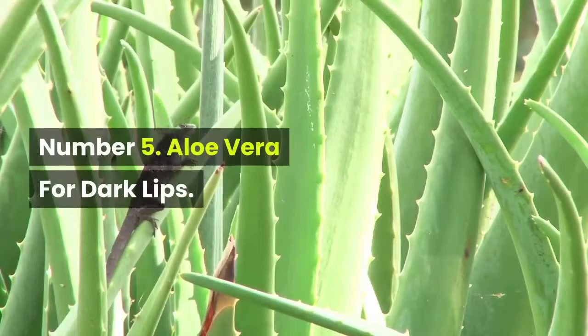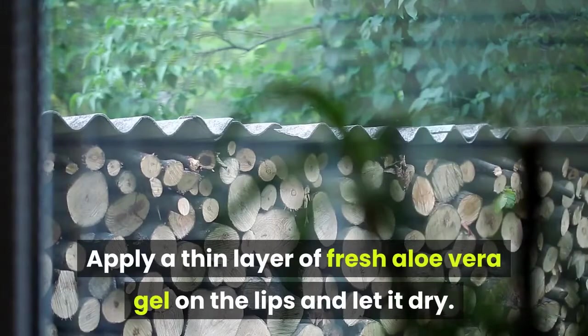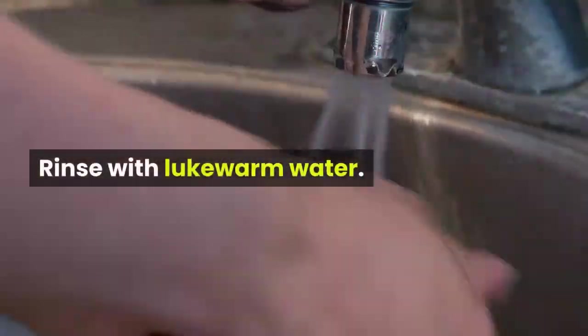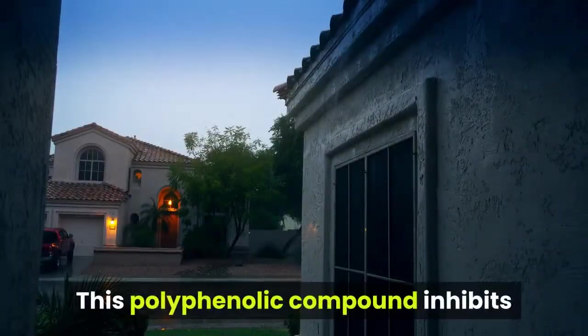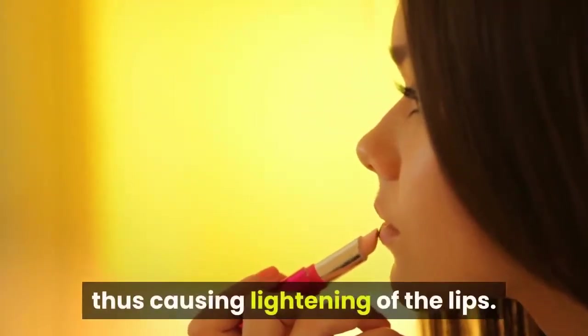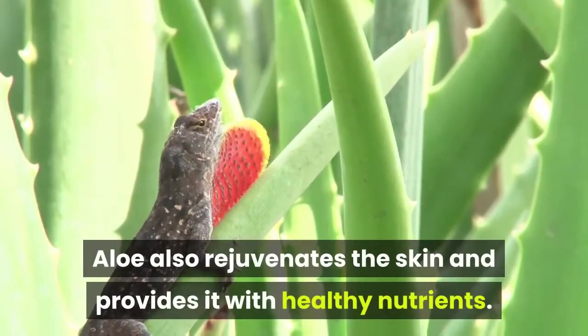Number 5: Aloe Vera for Dark Lips. Apply a thin layer of fresh aloe vera gel on the lips and let it dry. Rinse with lukewarm water. Aloe vera contains a flavonoid called alosin. This polyphenolic compound inhibits the pigmentation process in the skin, thus causing lightening of the lips. Aloe also rejuvenates the skin and provides it with healthy nutrients.